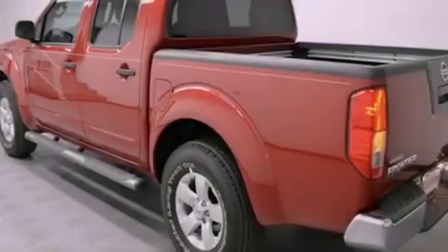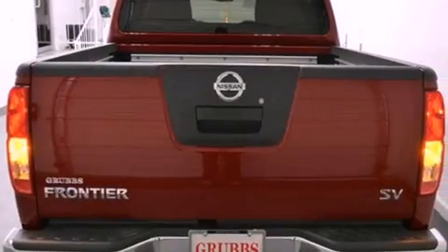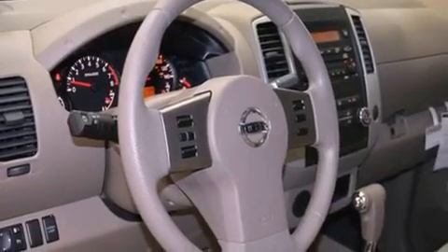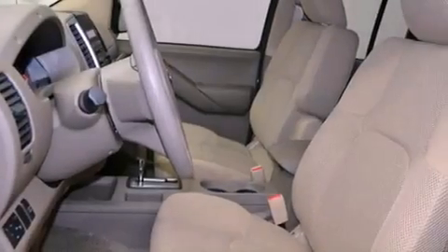Features include a low tire pressure indicator, traction control and stability control systems, a rear window defroster, variable valve timing, tinted glass, an anti-lock braking system, side curtain airbags, air conditioning, and a limited slip differential.